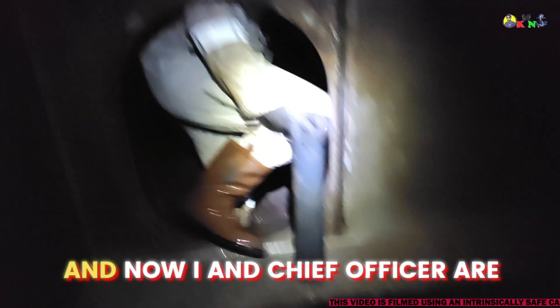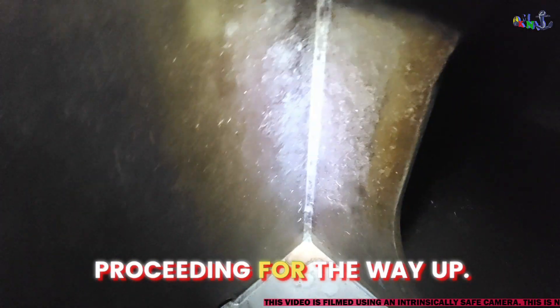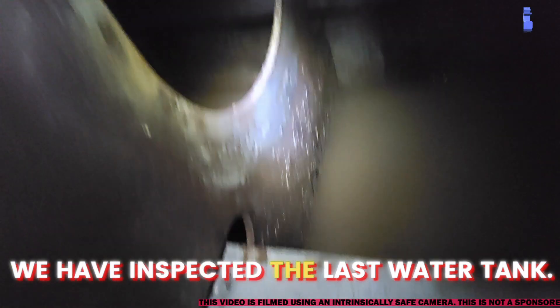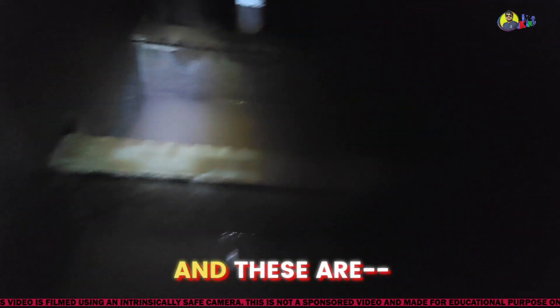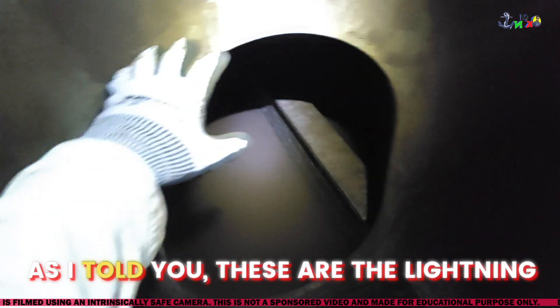Now the chief officer is proceeding on the way up — we have inspected the pillar for the tank. You can see various corrugations; these are the strengthening members of the ship. These are what I told you — these are the lightening holes.